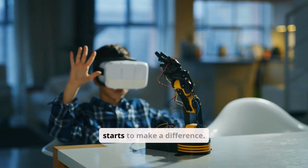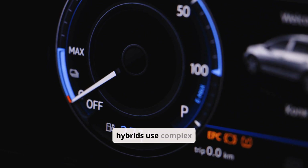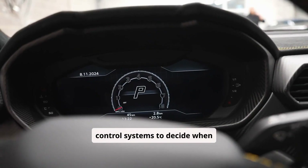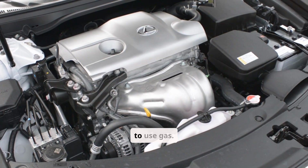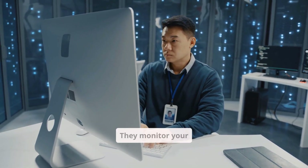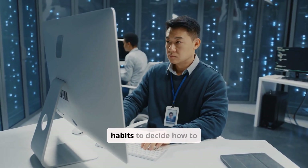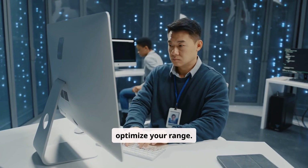Here's where tech starts to make a difference. Both hybrids and plug-in hybrids use complex control systems to decide when to use electricity and when to use gas. But PHEVs rely on more advanced energy management software. They monitor your speed, route, and traffic patterns, and even your driving habits to decide how to optimize your range.